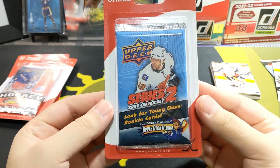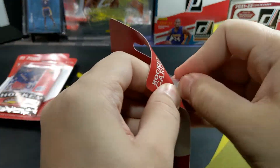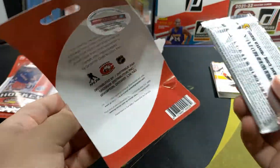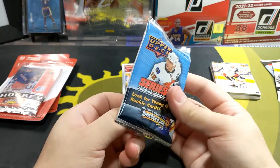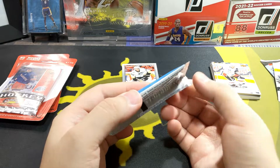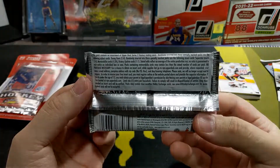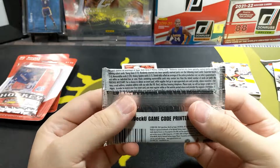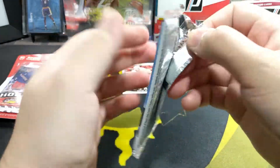Next one — it's a Series 2, 2008-09. Once again going to be looking for those Young Guns. One pack. I wish they had these more often — not just hockey, but also basketball, some football. I don't think I've seen any football or basketball of these blisters — just been hockey. I think I've seen some baseball ones. This feels like a fat pack, guys. Might be a hit in here. It kind of feels heavy compared to the other one.